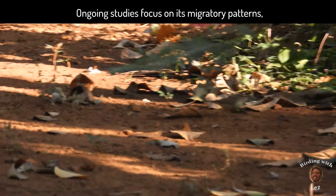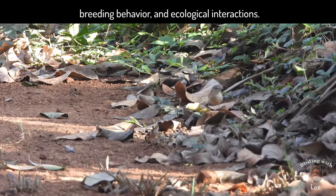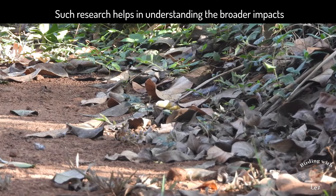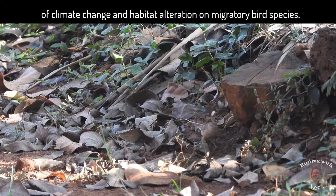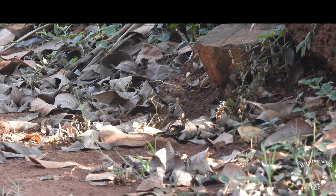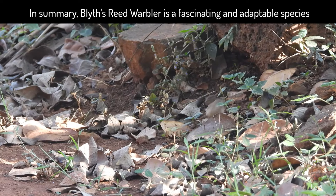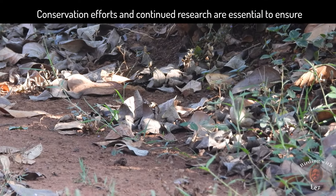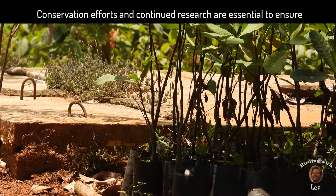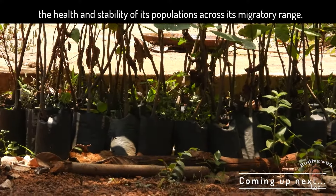Ongoing studies focus on its migratory patterns, breeding behavior and ecological interactions. Such research helps in understanding the broader impacts of climate change and habitat alteration on migratory bird species. In summary, the Blyth's Reed Warbler is a fascinating and adaptable species with a wide distribution and significant ecological role. Conservation efforts and continued research are essential to ensure the health and stability of its population across its migratory range.